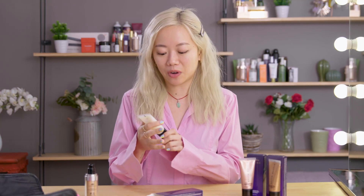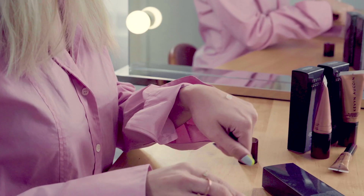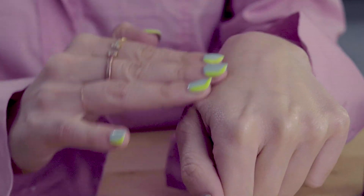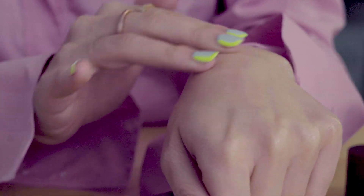Before I mix it in with my foundation, I'm kind of curious just to see what it looks like on bare skin, and if it really does give that glass skin effect. It feels very emollient, kind of like a balm. I am loving this finish. I was a little scared that it was going to be kind of sticky like a gloss, but it's not. It actually just blends and becomes this really nice dew.